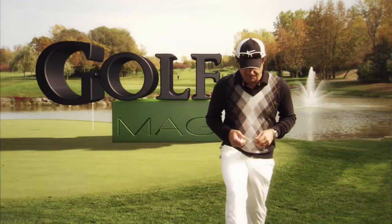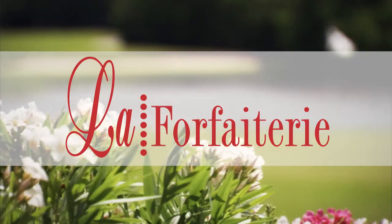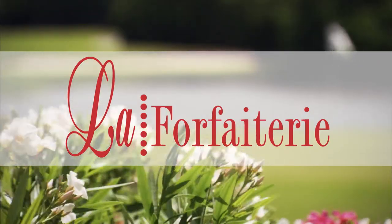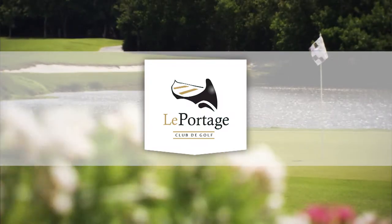This is a production of the U.S. Department of State University of California. Golf Mag is presented by La Forfaiterie — 1500 forfaits cadeaux, une seule adresse. This episode is recorded on the site of the golf club Le Portage.